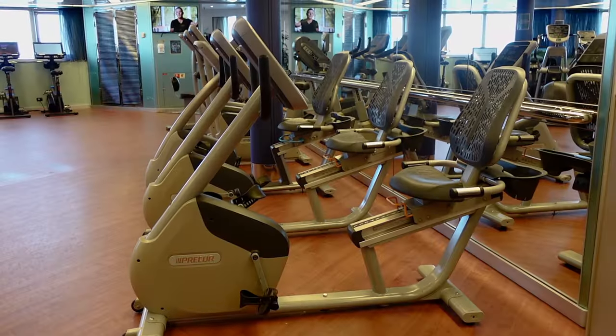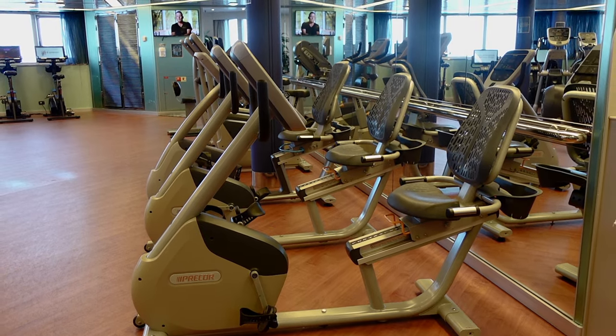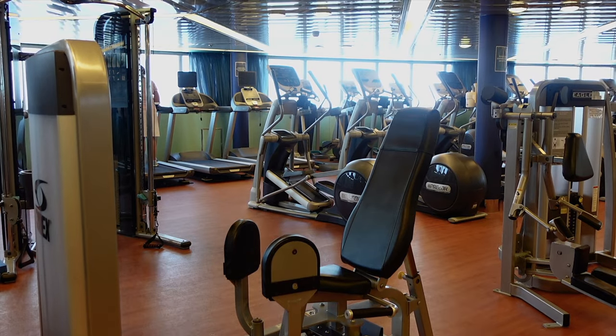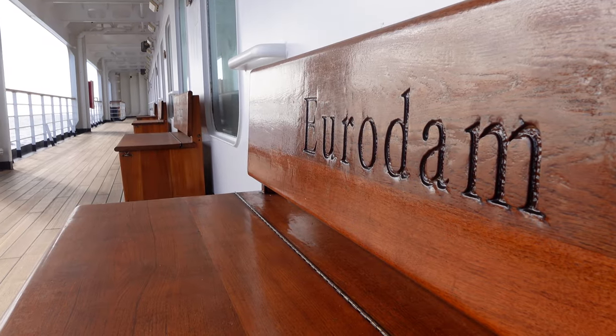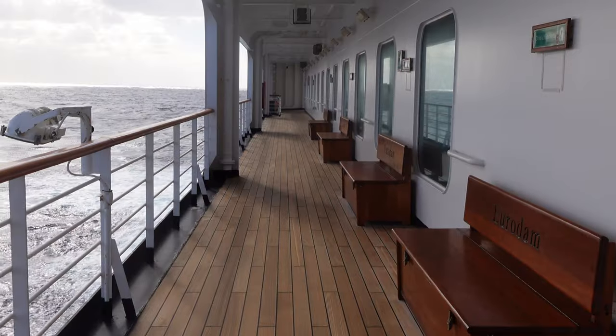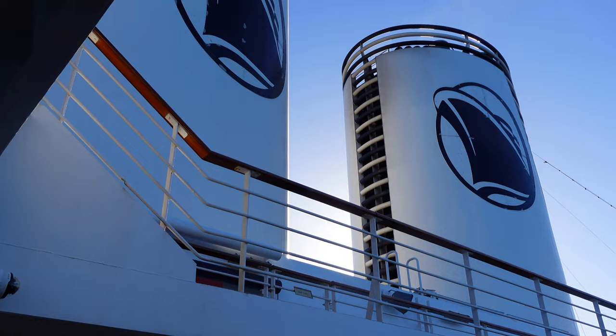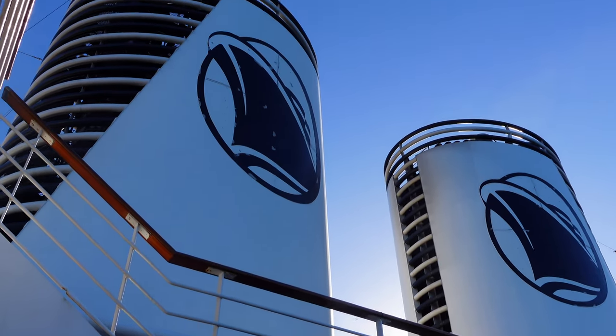For a ship that's around 15 years of age, we were very impressed with how well maintained she was, with some very minor indicators here and there. A ship of that age is never going to look like a brand new cruise ship, regardless of whether there has been a recent refurb or not. But you can tell that Holland America have looked after her, and that she's going to be part of the fleet for many more years to come.